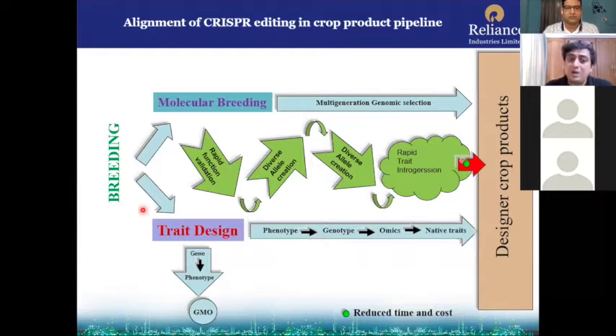Whatever you do, you have to do breeding. There are two things: molecular breeding and trait design — both you can do, followed by multi-generation genomic selection. For trait design, you go from phenotype to genotype, using omics and native traits to make a product.